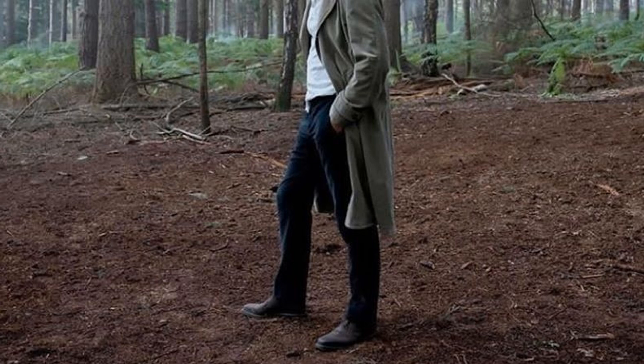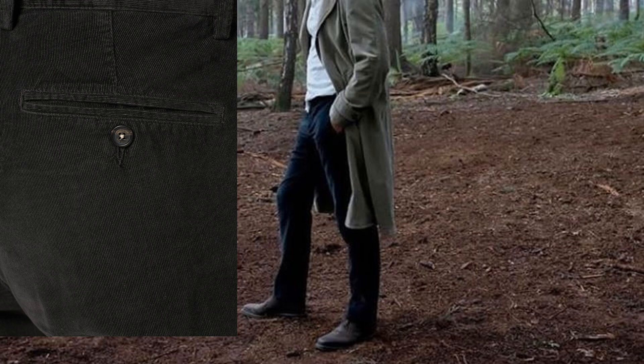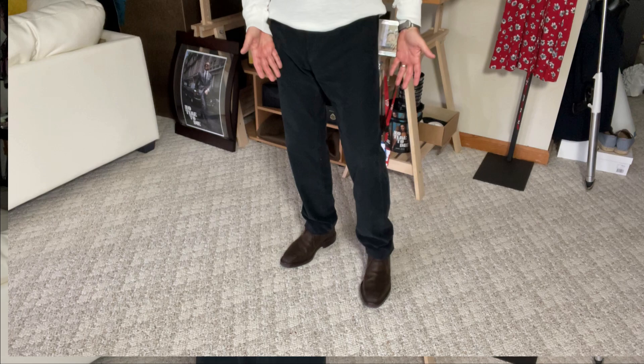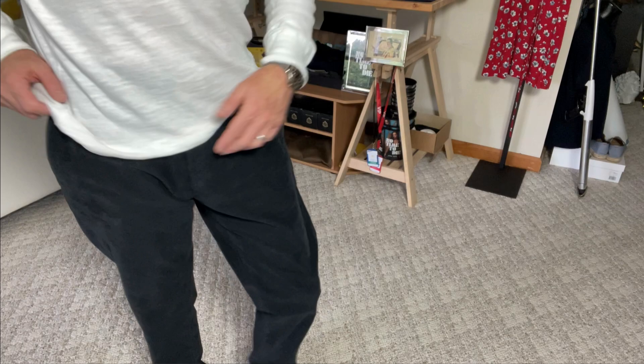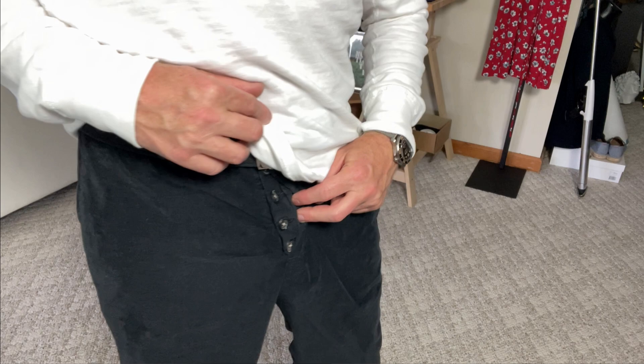The pants are the Massimo Alba Mauko cotton needle cord trousers that you're going to see in No Time to Die. Some people call them baby cord, but the cord on this is so fine it is more like a needle. These washed black corduroy trousers are worn in quite a few of the Norway scenes. They've got a flat front, a slim fit — but not skinny — welt pockets, a front fastening with a tab, dark horn buttons up the front fly, a concealed zip, and belt loops at the waist.